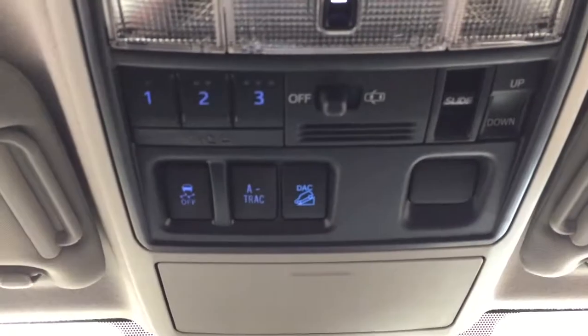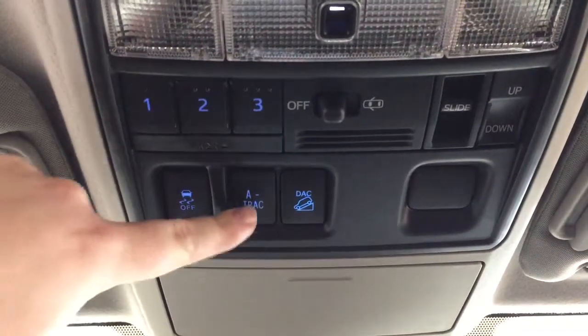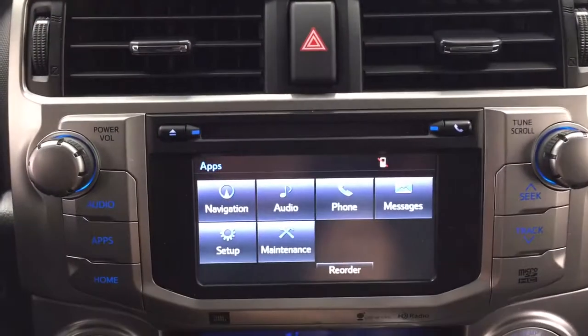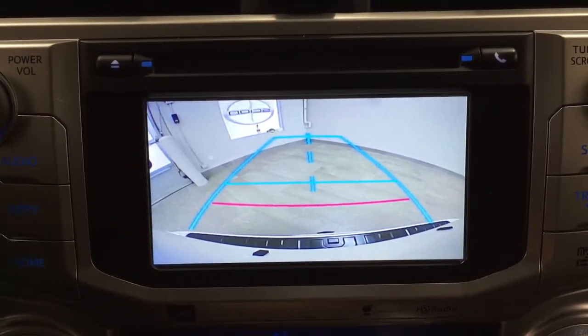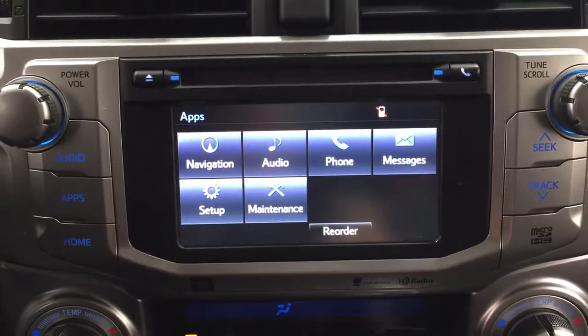Taking a look at the top, you have your auto dimming rearview mirror along with integrated garage door opening controls, open and close for your power moonroof with the tilt up and down feature, traction control on and off, a track and downhill assist control, and your sunglass case holder. I'm just going to throw this into reverse to show you what the backup camera looks like — as you can see, you have those nice guiding lines making things much easier when you back into a stall.